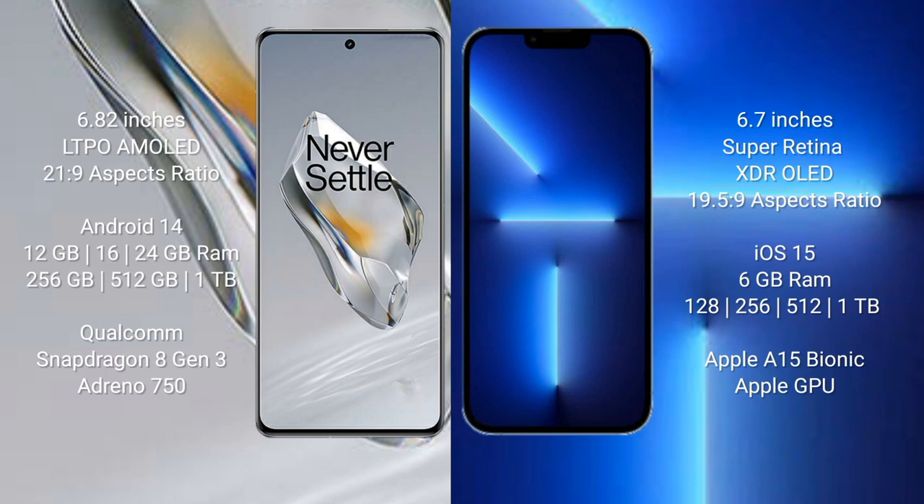OnePlus 12 comes with 12GB, 16GB, or 24GB RAM with a Qualcomm Snapdragon 8 Gen 3 processor and Adreno 750 GPU. iPhone 13 Pro Max comes with 6GB RAM and 128GB, 256GB, 512GB, or 1TB internal storage with an Apple A15 Bionic processor and Apple Graphics GPU.